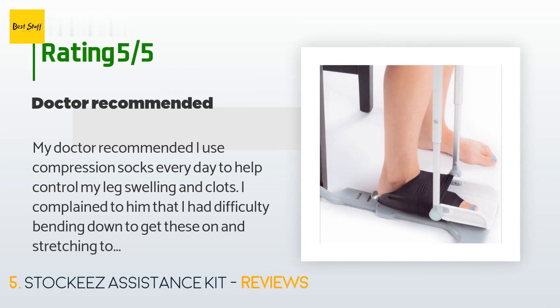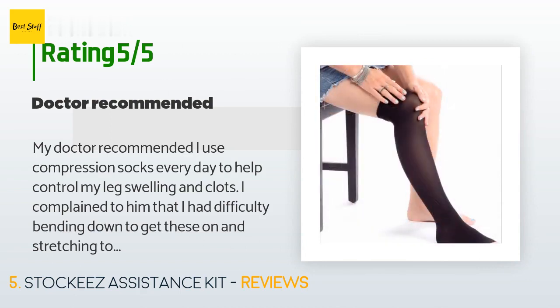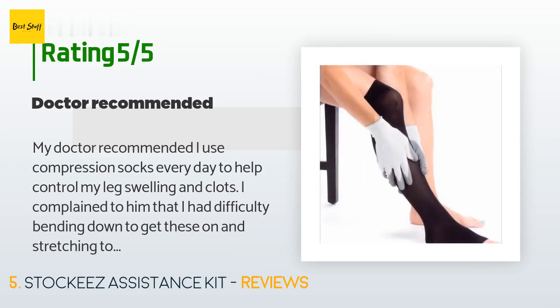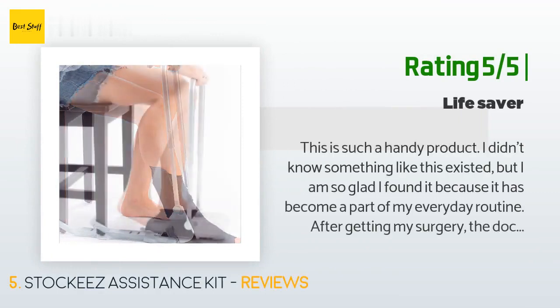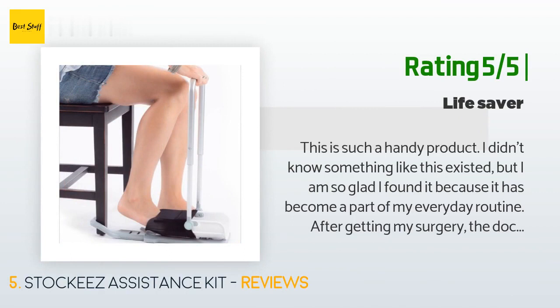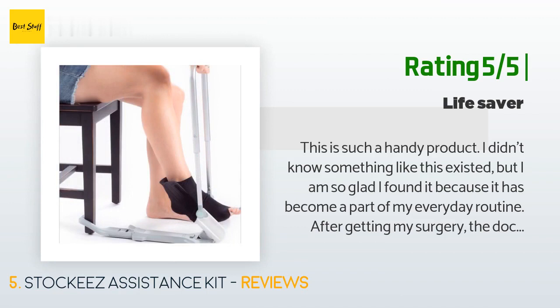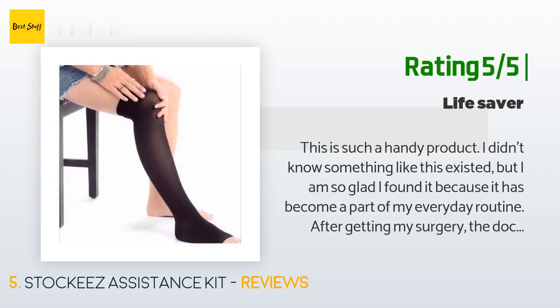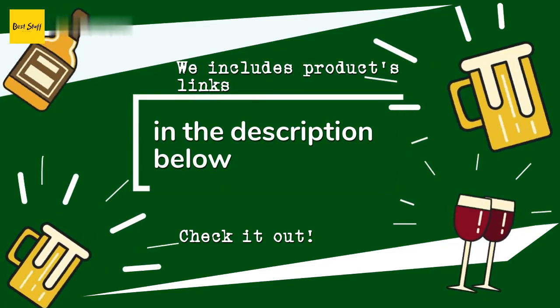A customer said: my doctor recommended I use compression socks every day to help control my leg swelling and clots. I complained to him that I had difficulty bending down to get these on and stretching to get them all the way on. He recommended I find a sock helper. I found this one by chance and I can't speak more highly of it — works like a charm. Another happy customer said: this is such a handy product. I didn't know something like this existed, but I am so glad I found it because it has become part of my everyday routine. After getting my surgery, the doctors informed me to use compression socks, and putting them on at the beginning was unbearable. After getting this aid I can now put on my socks without being in pain.